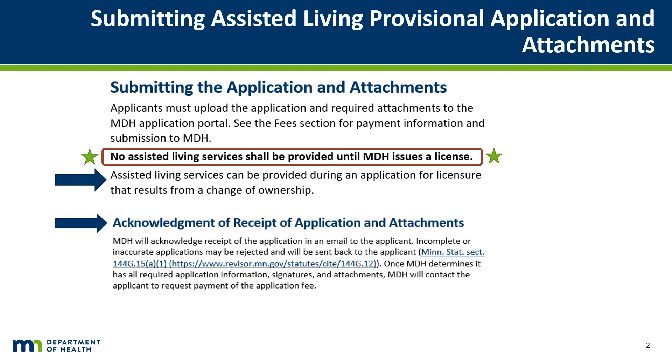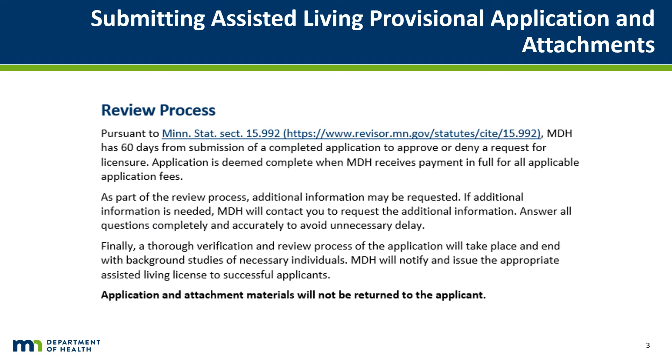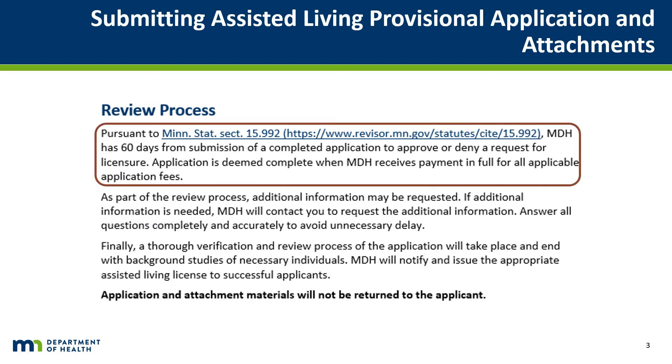When MDH has received confirmation of payment, the application is deemed complete and will proceed to a thorough review process to verify all information provided in the application. MDH has 60 days from submission of a completed application to approve or deny the application, and may reach out to request further information if needed.